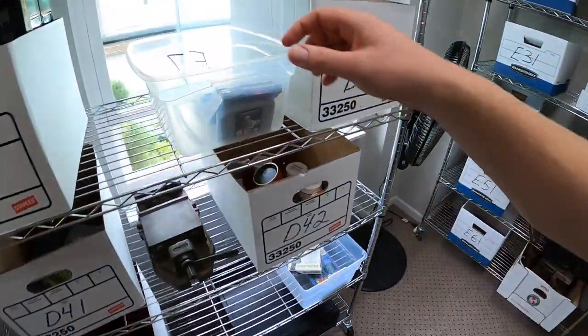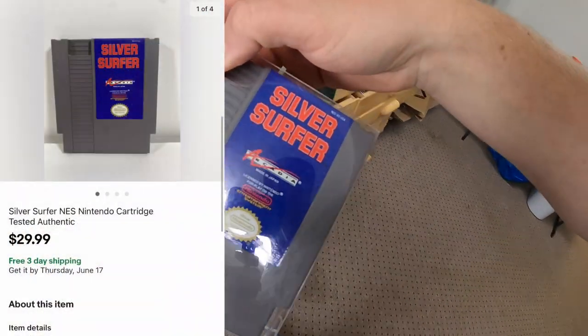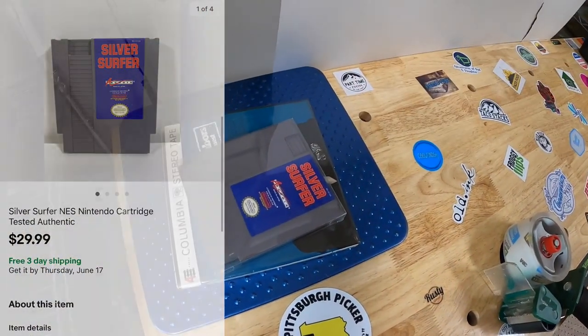We're going back to D3 — I sold another NES game. This one is Silver Surfer. No box for this one, but it sold for $29.99 free shipping.